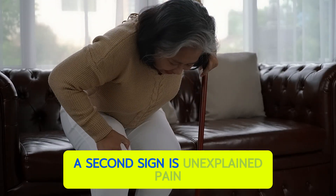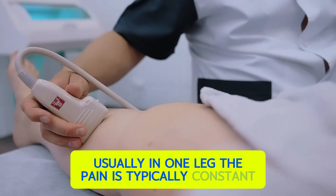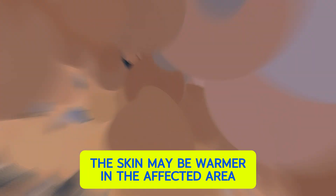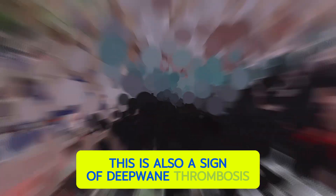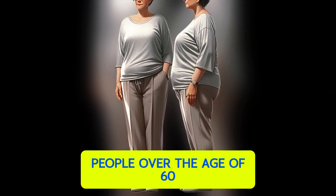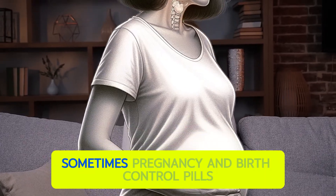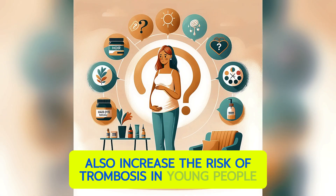A second sign is unexplained pain and tenderness in the limbs, usually in one leg. The pain is typically constant, and the skin may be warmer in the affected area compared to surrounding skin — this is also a sign of deep vein thrombosis. These signs are more common in overweight individuals, people over the age of 60, those who are not physically active, and sometimes pregnancy and birth control pills also increase the risk of thrombosis in young people.